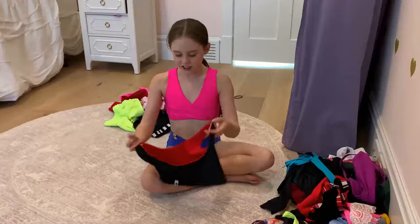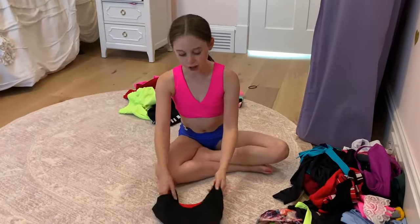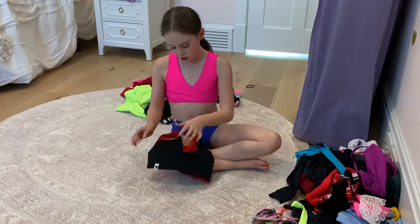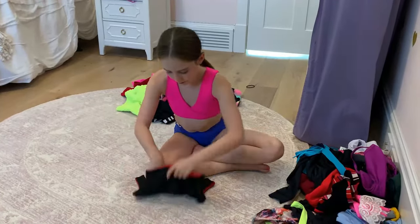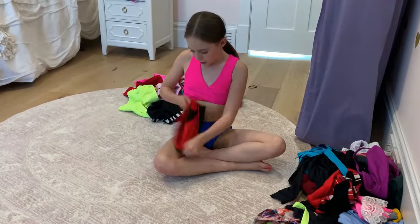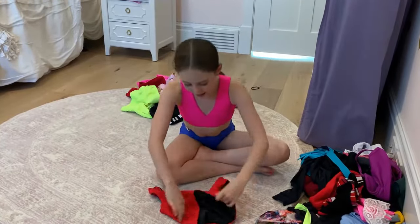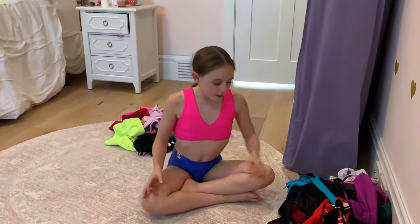This one I sometimes wear as a top but it's more of a dance top — it is from Dance For Two. It actually goes this way or this way and you can style it whatever way you want, and it is very very stylish.